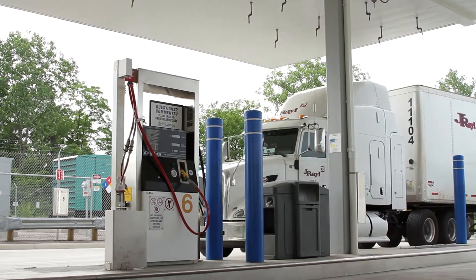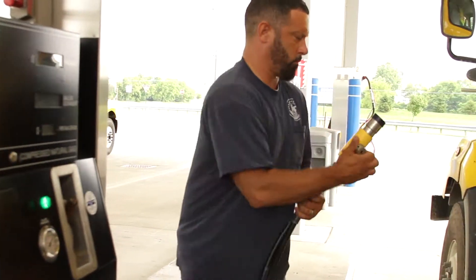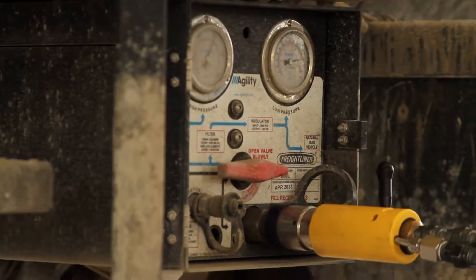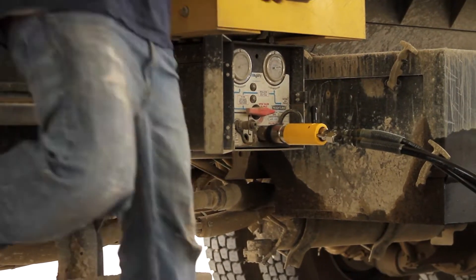This CNG station is easy to get in and out. It doesn't take long to fuel. Compared to other stations where I'll sit there for 30 minutes or so trying to get fuel, this one has great pressure. We sized the station for maximum fill rates and time on task fueling. Our goal is we want people to fuel their CNG vehicles as fast as they would their unleaded or diesel vehicles.